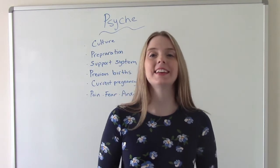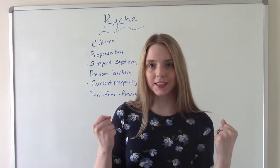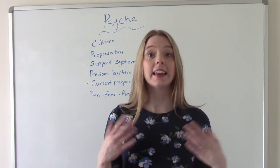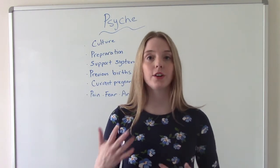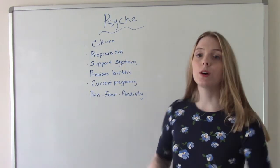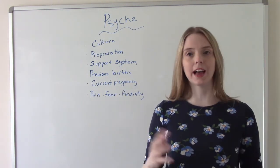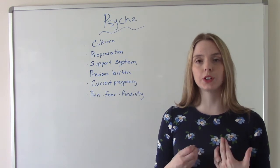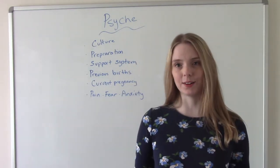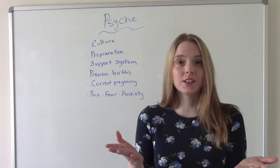Our fourth and final P is the psyche, and this is the one people tend to forget about. The psyche is mom's mental state during labor and delivery, and it can affect things negatively if we don't have a good understanding of it. Things that can affect a woman's psyche include her culture — some cultures express pain freely, screaming and yelling, while others are taught to be more reserved and stoic. Also, preparation for labor: has she read books, seen videos, taken a birthing class, or had no preparation whatsoever? Those people are going to go into this situation very differently.